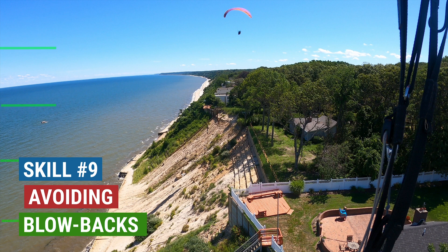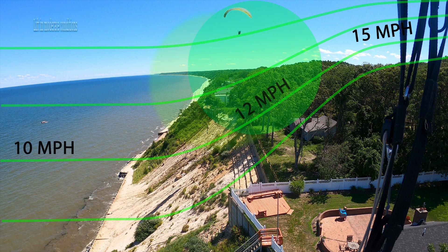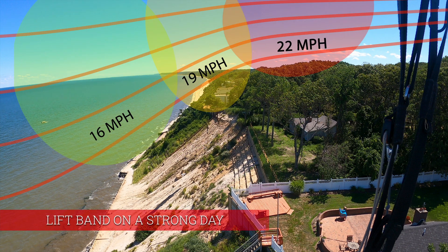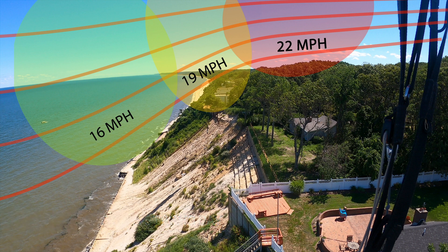When the wind hits a ridge, it's not just deflected upwards, it is also accelerated. Typically 10 miles per hour will increase to 15 above and behind the top of the ridge. On a strong day, it accelerates to dangerously high speeds. Green is the safe zone, red the danger zone. In the yellow zone, the vertical component of the wind is dominant. The glider goes up fast and struggles to penetrate. That's your clue that a blowback is imminent.